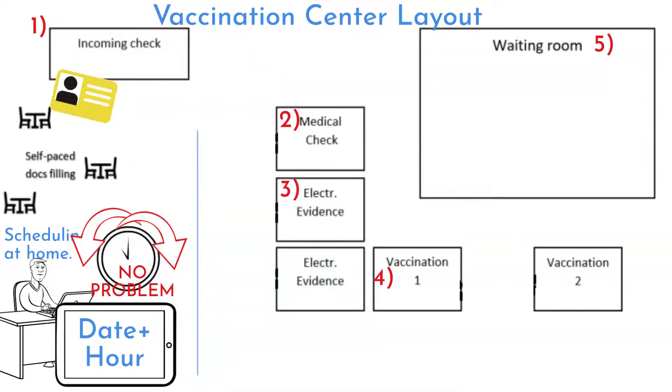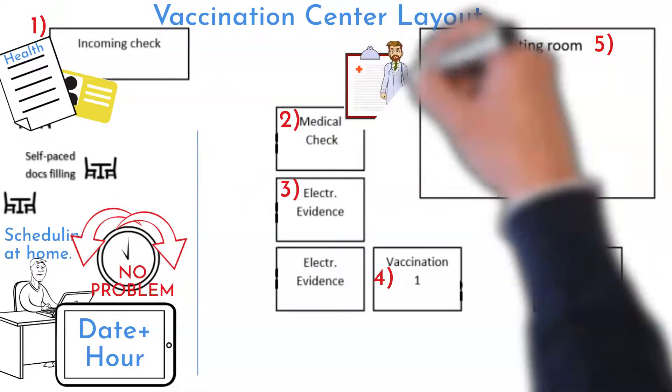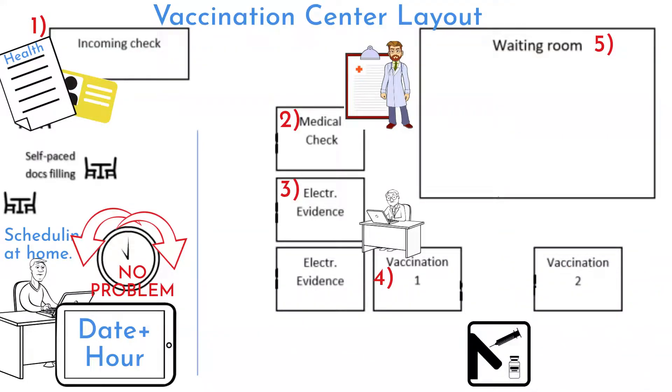This is the description of process stations. Incoming checkpoint: ID control and simple health check document filling. Medical check: health status check by doctor based on filled document. Electronic evidence: review of initials in the system. Vaccination: the vaccination itself. And waiting room: 15 minutes to relax.